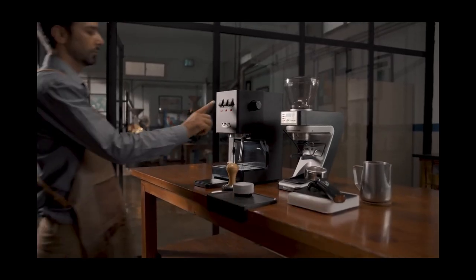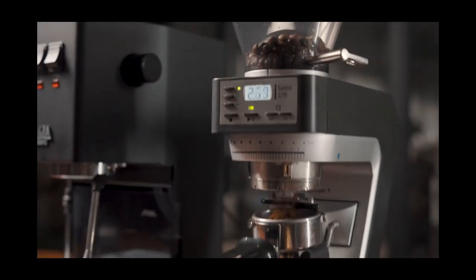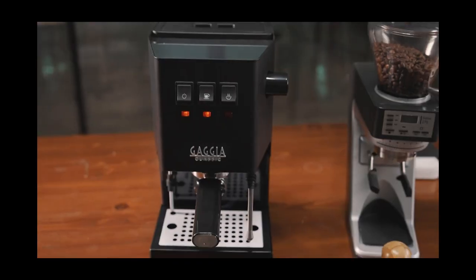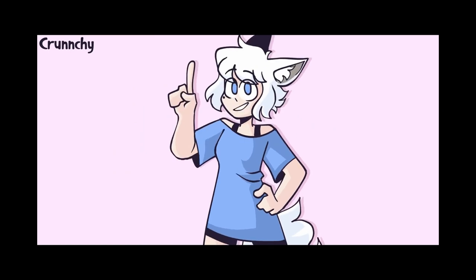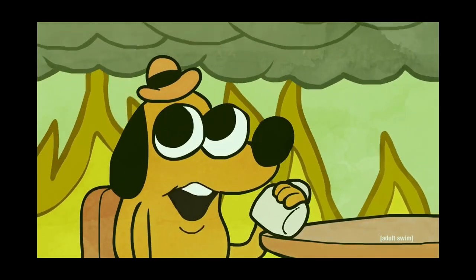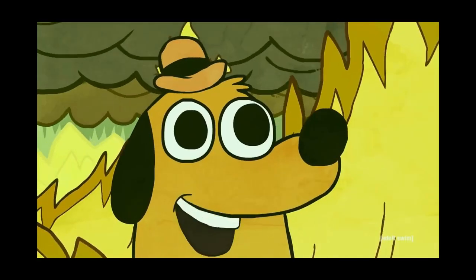My final pick is the Gaggia Classic Pro. This machine is a classic in the espresso world and has been loved by coffee enthusiasts for years. It features a commercial-style steam wand, a chrome-plated brass portafilter, and a classic retro design that will make you feel like you're in a coffee shop in Italy. It's so easy to use that you'll feel like a barista in no time, and it produces a consistently delicious cup of espresso every time.